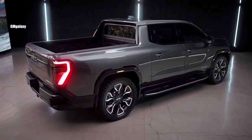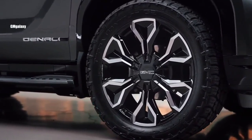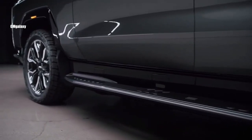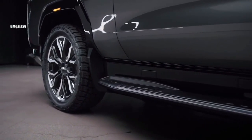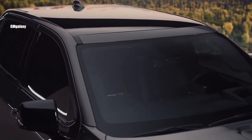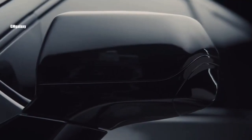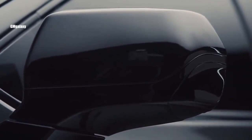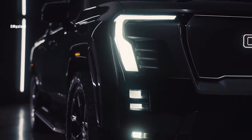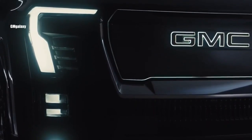The GMC Sierra EV's battery sits in the floor of the truck, powering two electric motors — one at the front and one at the rear. In max power mode, the two motors produce a combined 754 horsepower and 785 pound-feet of torque, allowing for a claimed 0-60 time of less than 4.5 seconds — frankly ridiculous for a vehicle of this size. When not driving, the Sierra EV can act like a generator, offloading up to 10.2 kilowatts of power through up to 10 outlets to power tools or an entire campsite.